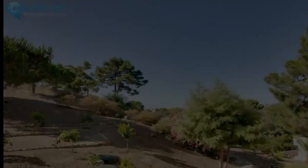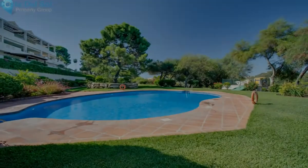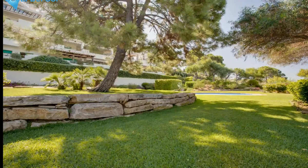Ground floor apartment, Estepona, Costa del Sol. 2 bedrooms, 2 bathrooms. Built area 106 m², terrace 93 m², garden/plot 35 m². Setting: country, close to golf, close to forest, urbanization.